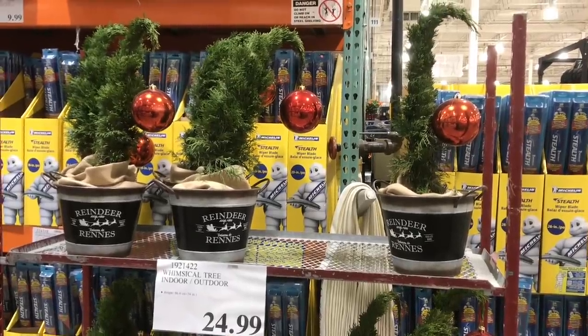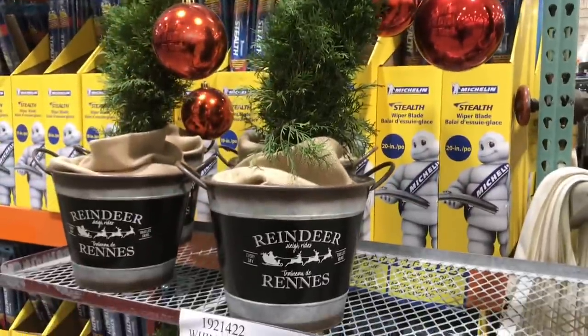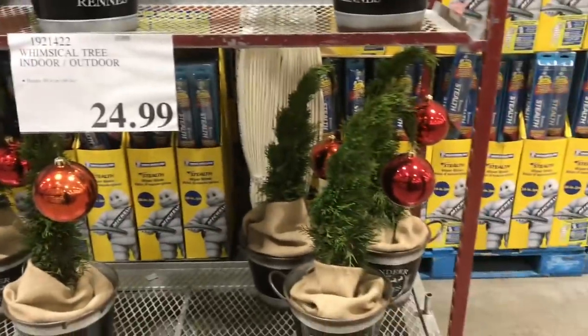I wish they had these Grinchy trees last year when I had that Grinch-themed little setup in the living room. Would have been cute to have one of these. I love this tin too. Indoor or outdoor.